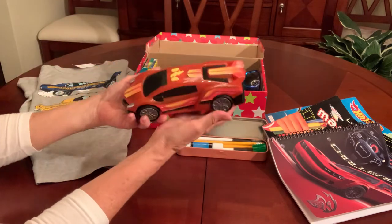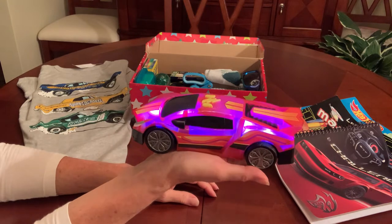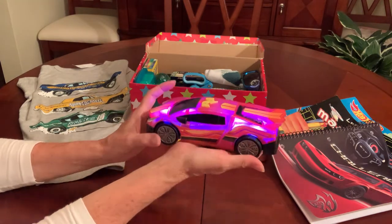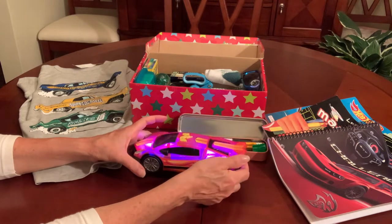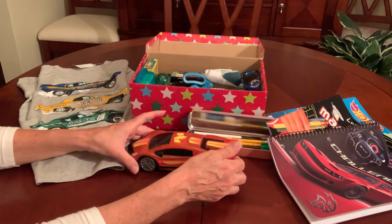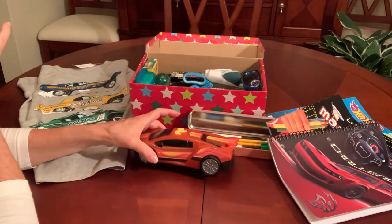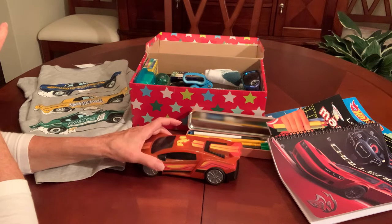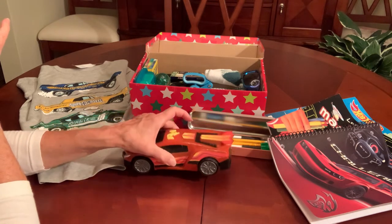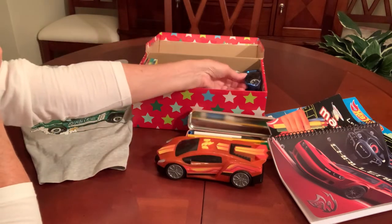This is his wow item — it's a race car with sound and lights, and this is what started the theme. I got that at Walgreens last year after Christmas during their after-Christmas clearance for $1.39. It was like a 90% off thing.